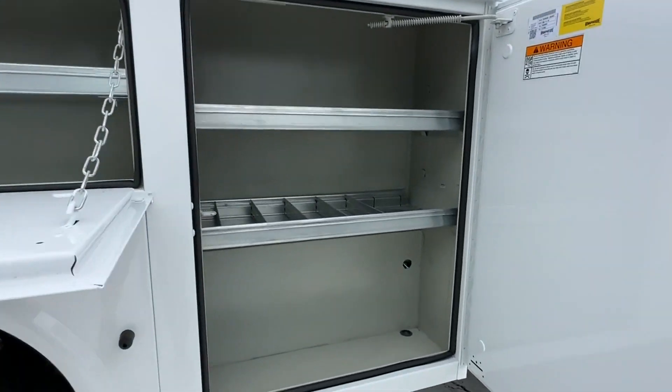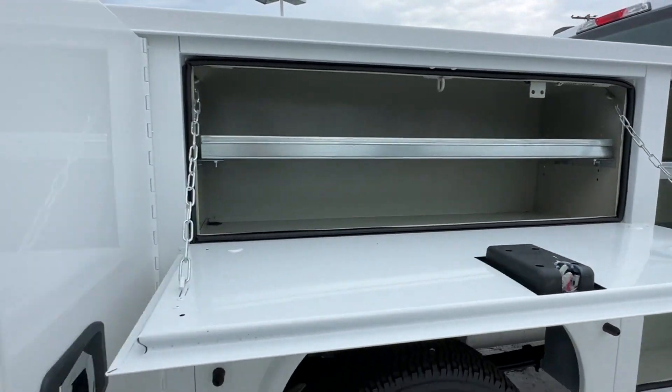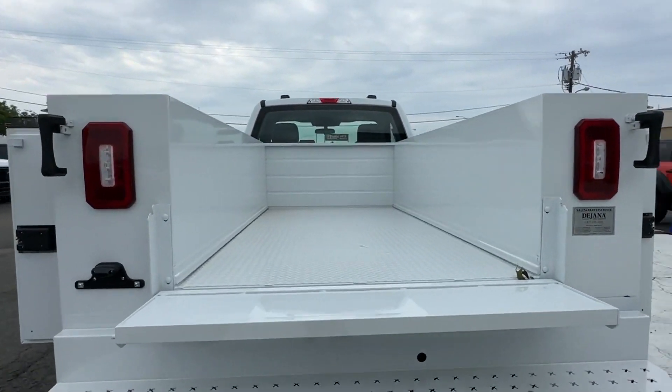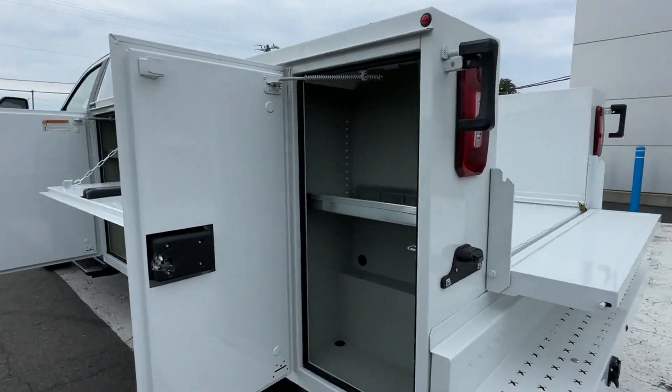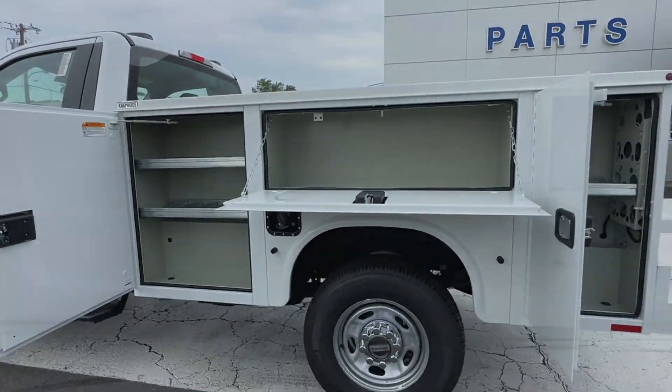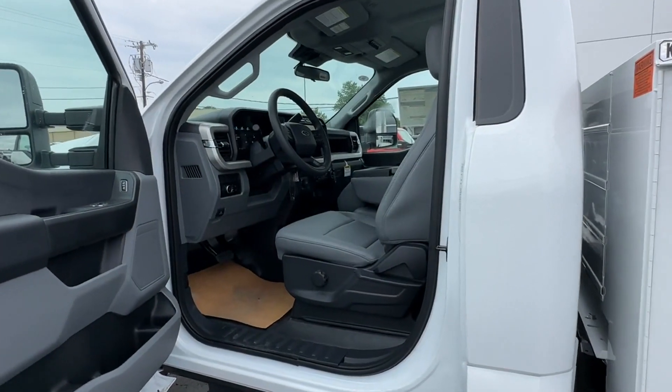Automatic headlights, auxiliary input, stability control, adjustable steering wheel, daytime running lights, traction control, remote start, cruise control, power side view mirrors, variable speed intermittent wipers.